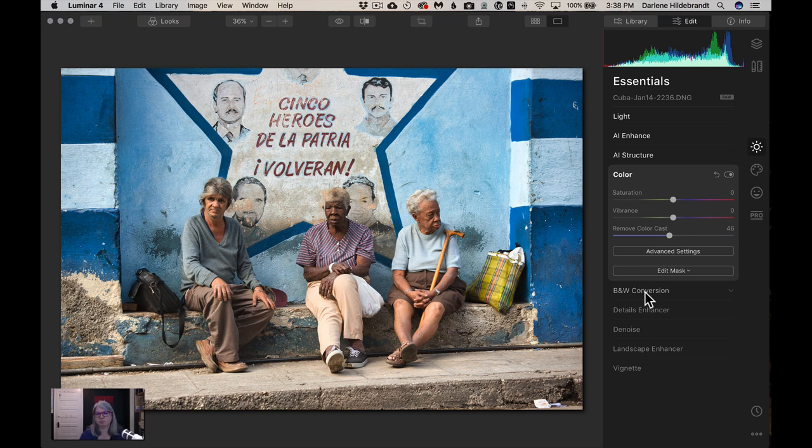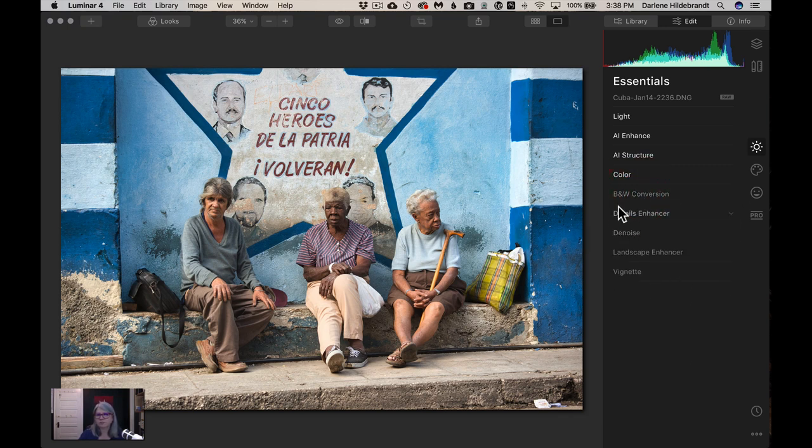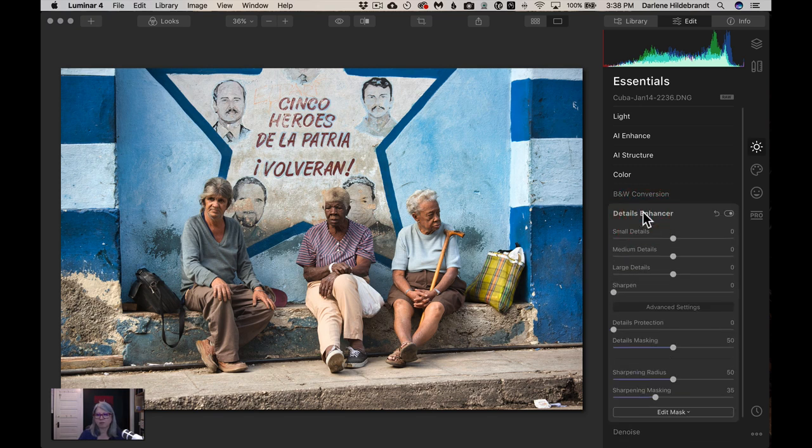I'm editing this image based on an idea of what it should look like. Because it's Havana, Cuba, I want it to feel crunchy — the concrete is crumbling, there's a lot of crumbling buildings. I wanted to capture that feel without going too over the top. I'm not going to do a black-and-white conversion here; I'll show you a different way to do that in a minute. If you don't want to use any particular filter, just skip over it and go to the next one.